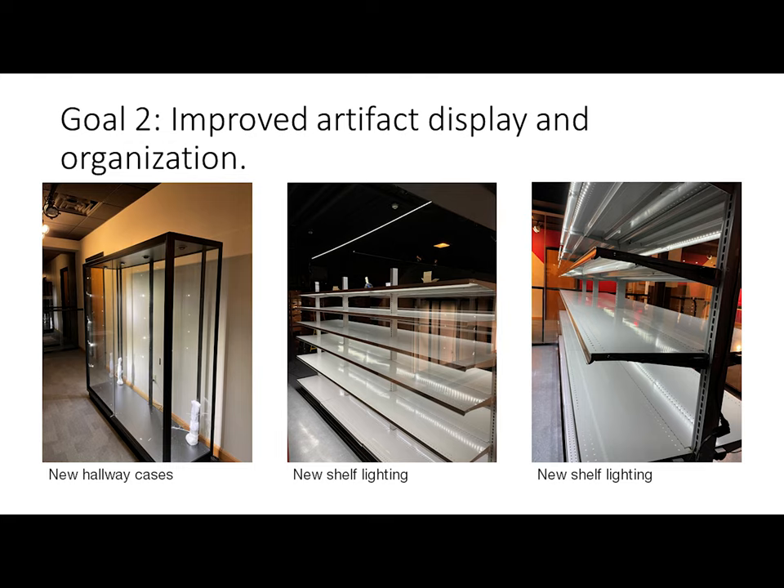For our second goal — improved artifact display and organization — new display shelving is being added to visual storage on either side of the elevator, highlighting themes that are very present throughout our collection. New hallway cases will allow us to further highlight selections from the collection. To accommodate these new hallway cases, the flat file drawers previously located in the hallway have been moved to the red alchemist, just to the left of the stairwell. New lighting will allow us to better illuminate objects on the shelves, and we will adjust the lighting levels to maintain our preservation standards.